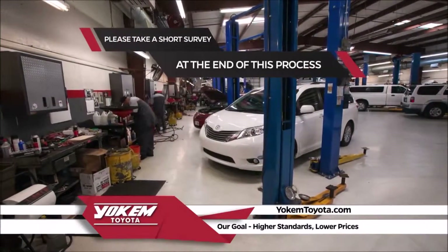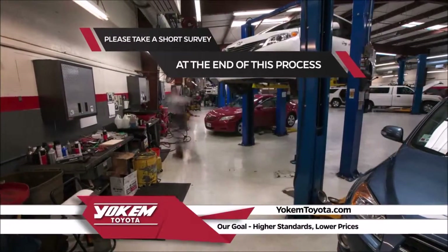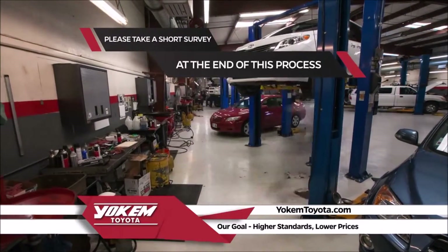Please answer a simple four-question survey at the end of this process once you take delivery of your new car. This will ensure we keep giving the customer care you deserve.